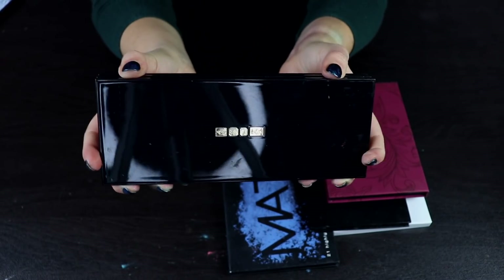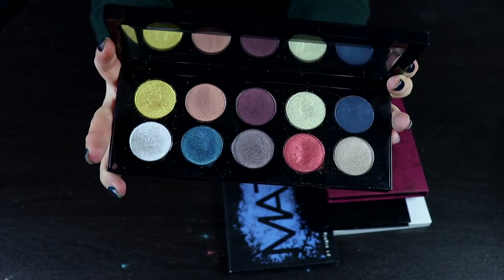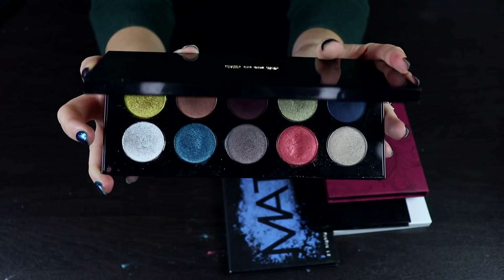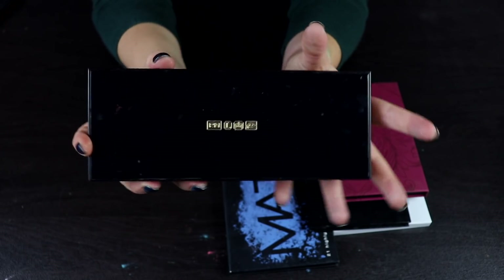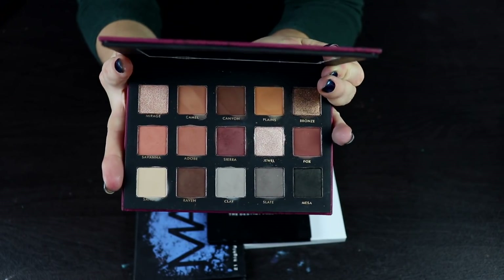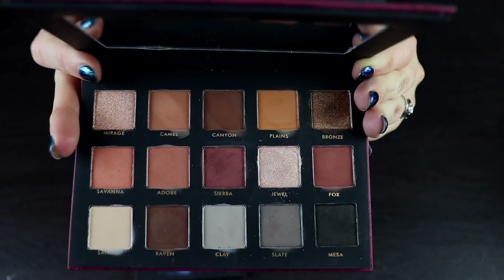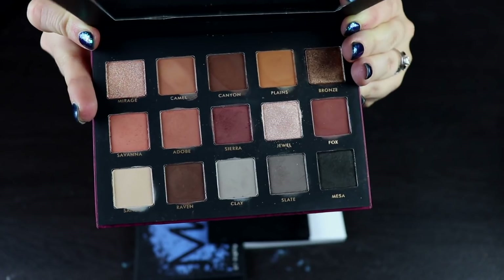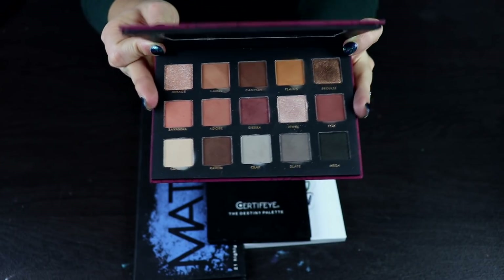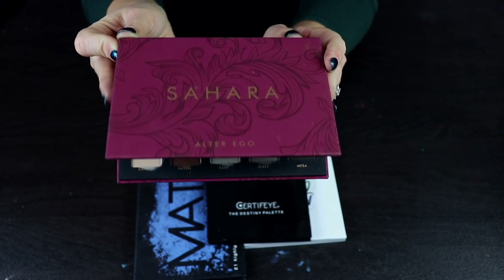The same can be said for my Pat McGrath palette — this is the only one I own, the Mothership Decadence palette. It's an all-shimmer palette that's just so beautiful. To me, this is more of a collector's item than anything else, so I will for sure not be getting rid of this. This is another palette from Alter Ego — the Sahara palette — a dupe for the Natasha Denona Biba palette. It's a really nice neutral palette. It's not really my thing, but I think it's a nice palette that a lot of people would like. I'm keeping this for video purposes.